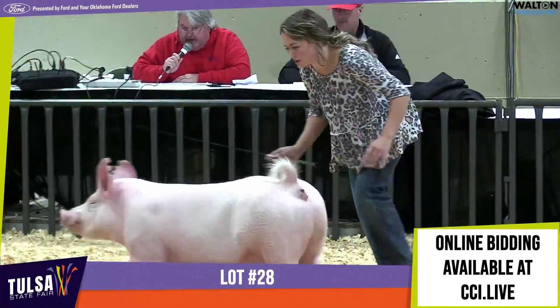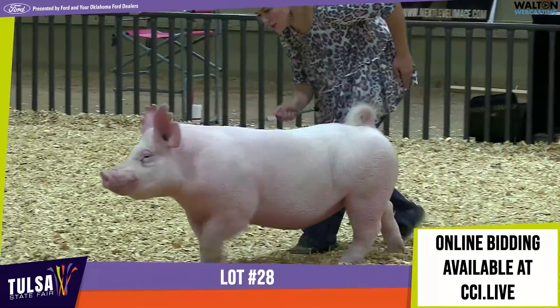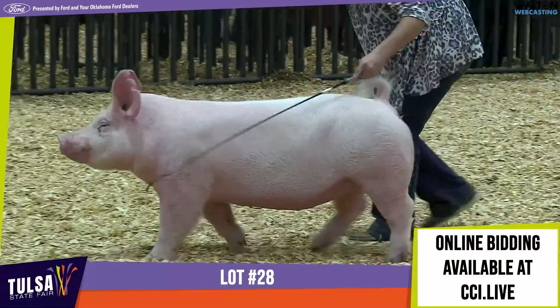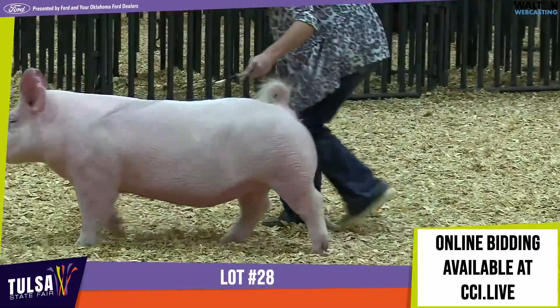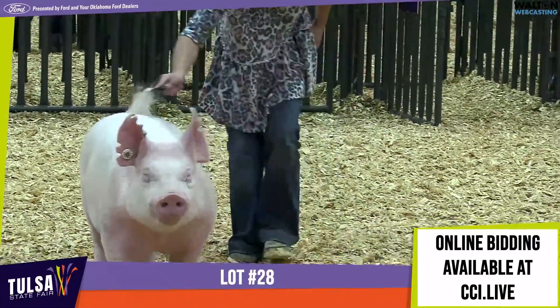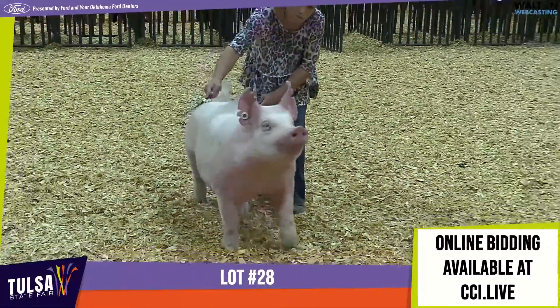She has a tremendous extension and length up front. She's very square and shapely up high. She combines that with a high-quality underline. Look at that view going away from us there, Todd. That's about as good as you can do in one. That hind leg flexes, it works good — it points in the same direction. She can flex that hock and reach it back behind her rump there.